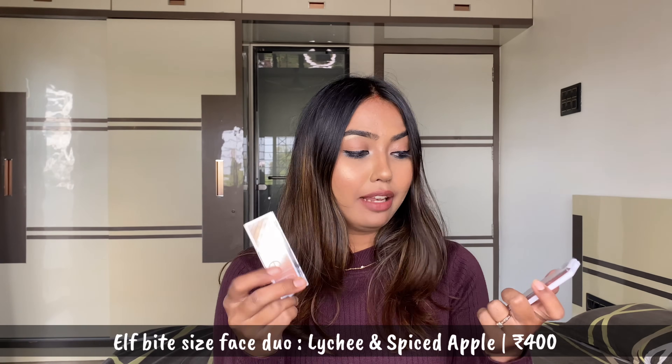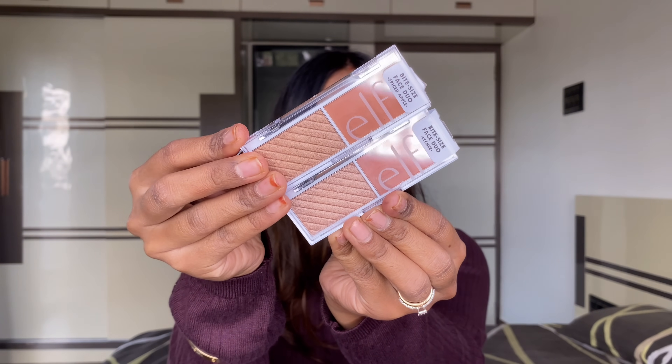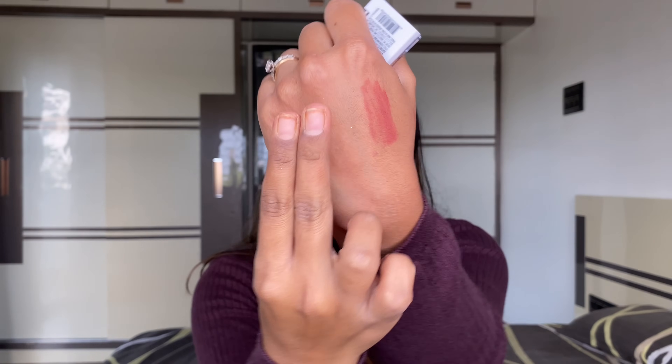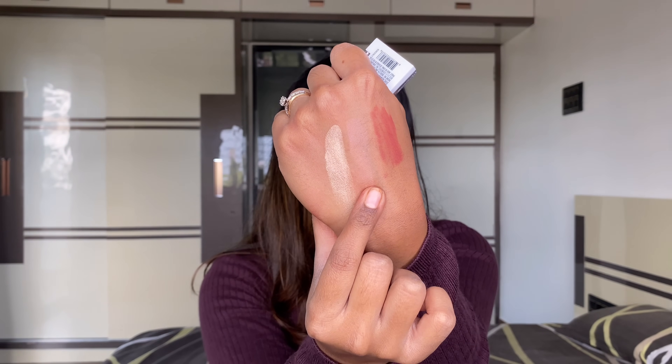Moving on to pick number two — these are from ELF, their bite-sized face duo palettes. These are super affordable; the MRP is 400 but I got them on a combo offer where each cost me around 300 rupees. You get a matte blush and a highlighter both in one. This particular one is in the variant 'Lychee' — it's more of a nude blush with a pinky tone, and the highlighter also has a slight pinkiness to it.